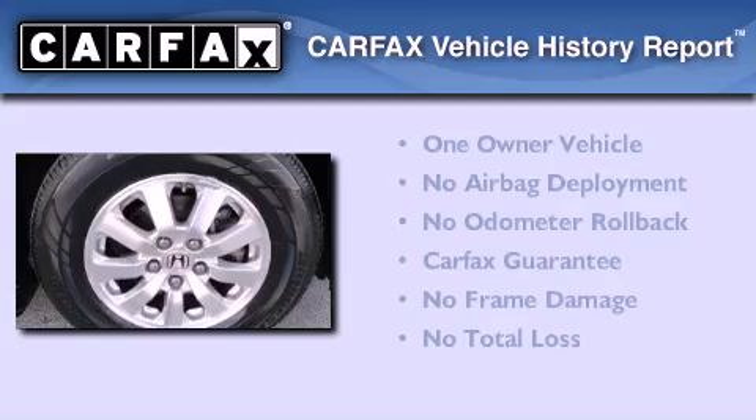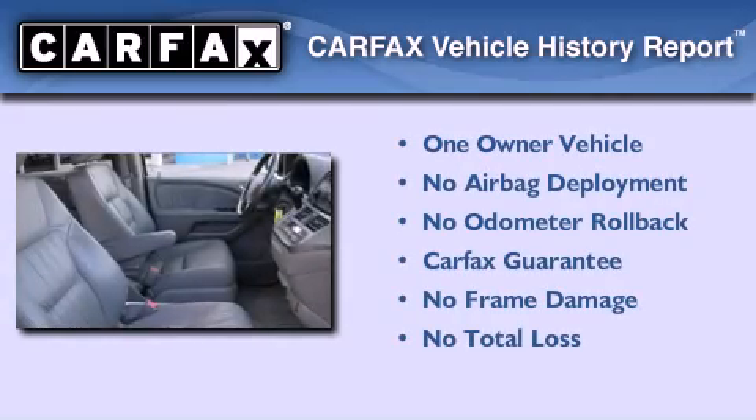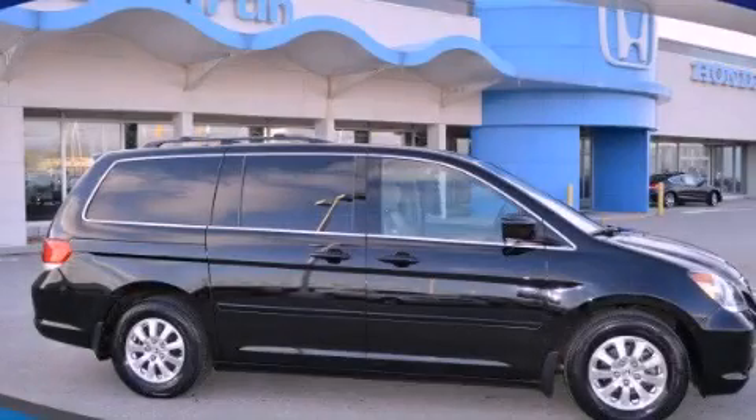This Honda has had only one owner, and it qualifies for the Carfax buy-back guarantee. This automobile won't last long at this price. Call and arrange a test drive now.